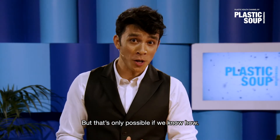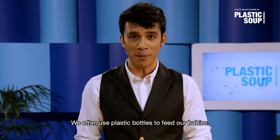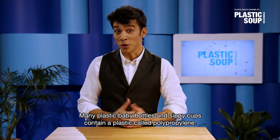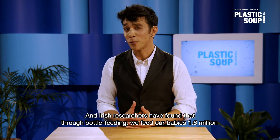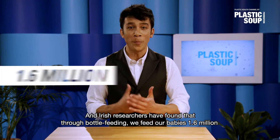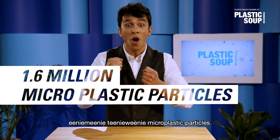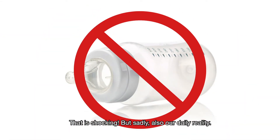But that's only possible if we know how. We often use plastic bottles to feed our babies. But listen very closely: many plastic baby bottles and sippy cups contain a plastic called polypropylene. And Irish researchers have found that through bottle feeding we feed our babies 1.6 million eenie, meenie, teeny weenie microplastic particles on a daily basis. That is shocking, but sadly also our daily reality.